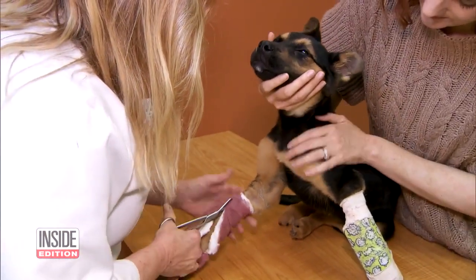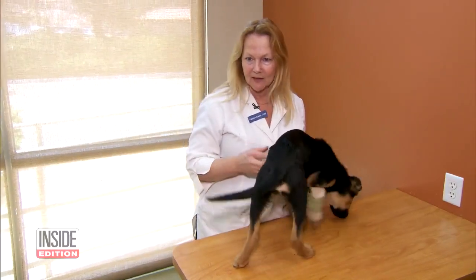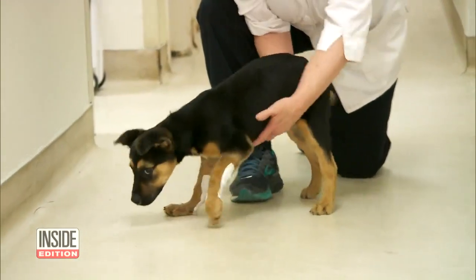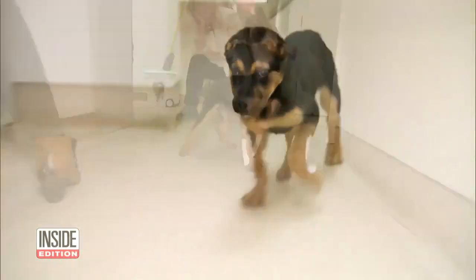Today, he is getting them off. Right now, when we take him out of the splints, he'll start running around on it and start to get a little bit weak again — a little wobbly at first — but the bow legs are pretty much gone.